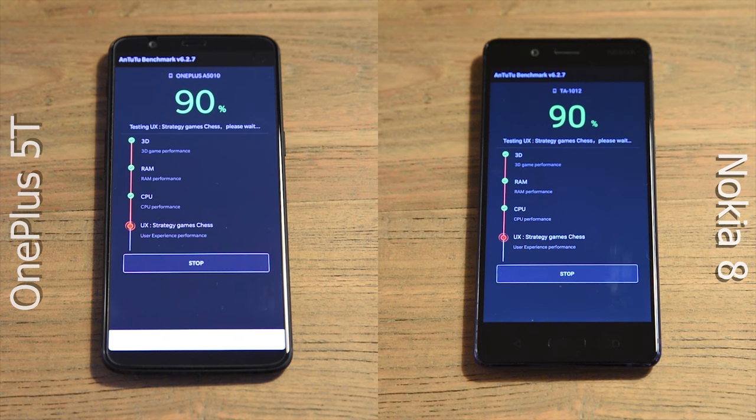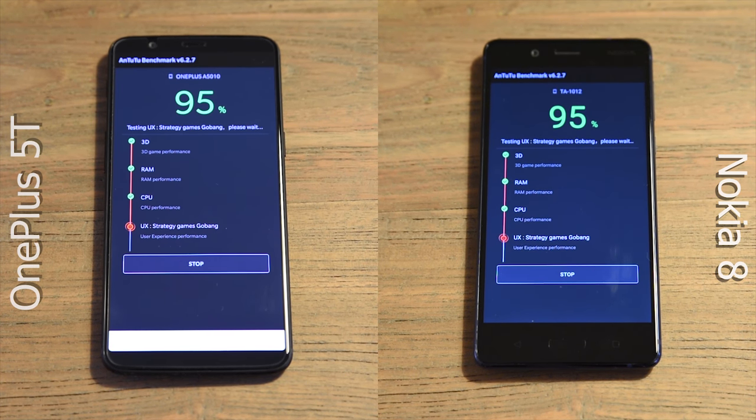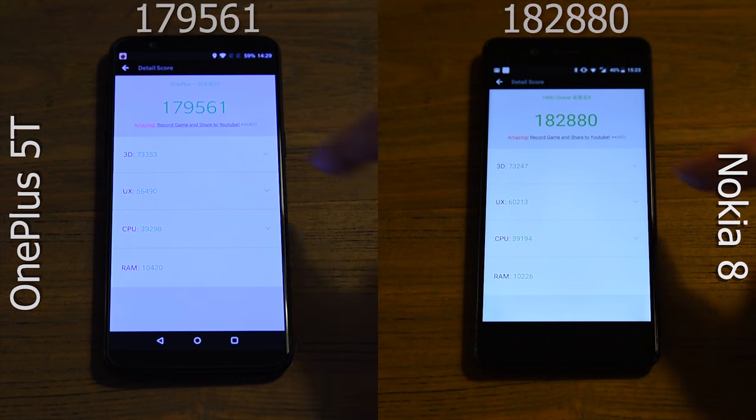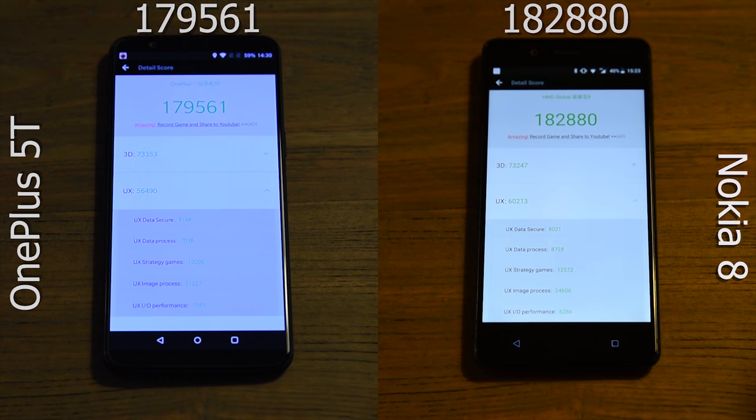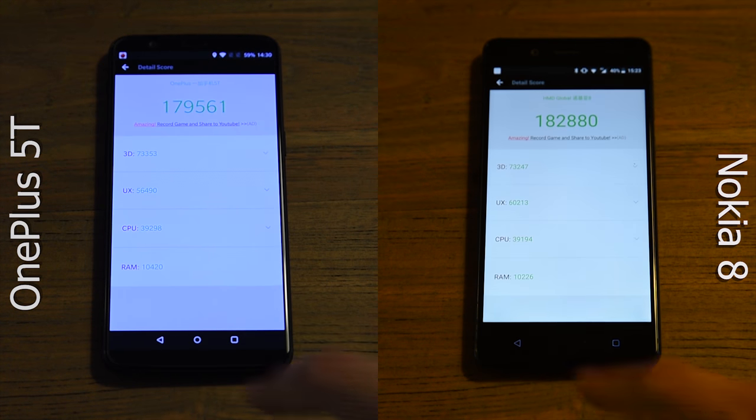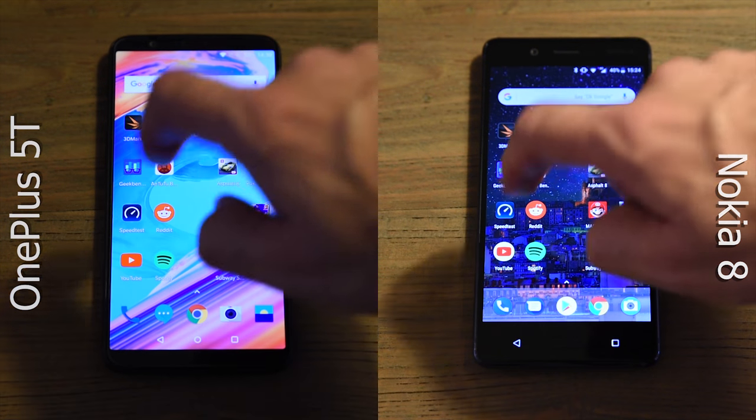Just as expected — very comparable results. When looking at the breakdown of the total score, it looks like the user experience score is a little bit higher on the Nokia. Will you notice this in real life? I doubt it.